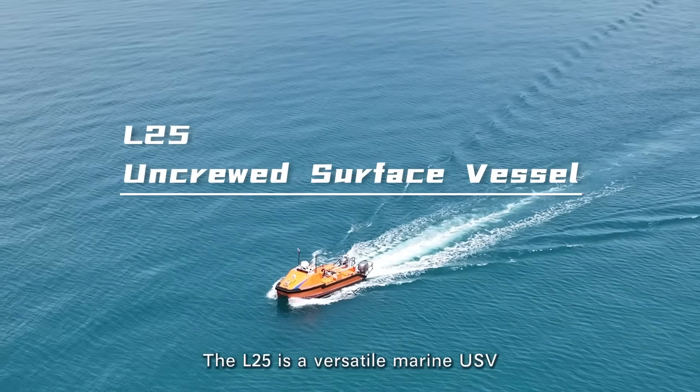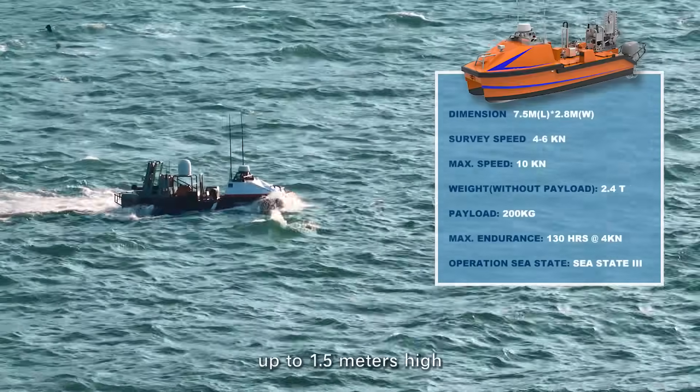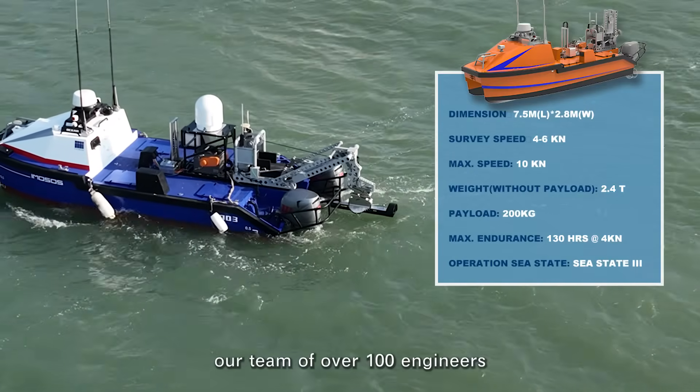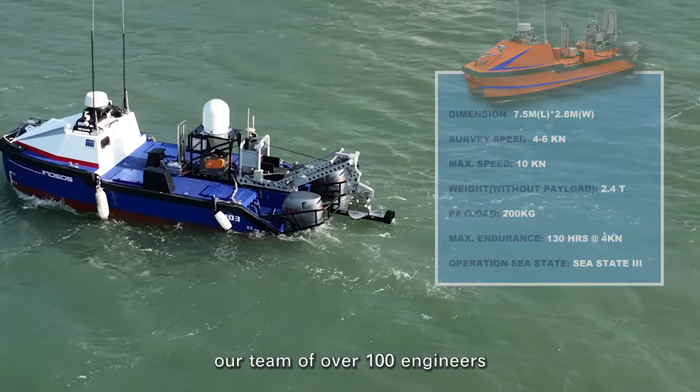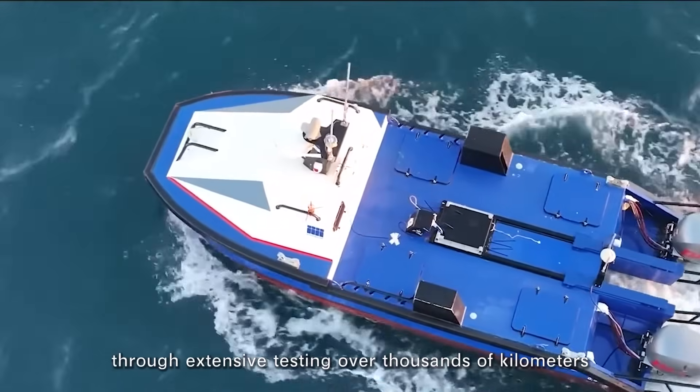The L-25 is a versatile marine USV designed to operate effectively in waves up to 1.5 meters high. It's the result of a five-year effort by our team of over 100 engineers, who have been refining the USV through extensive testing over thousands of kilometers.